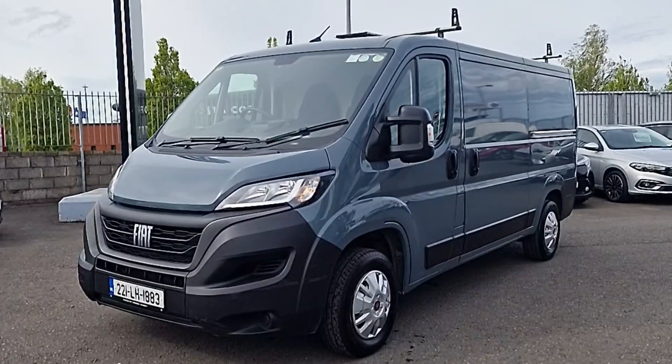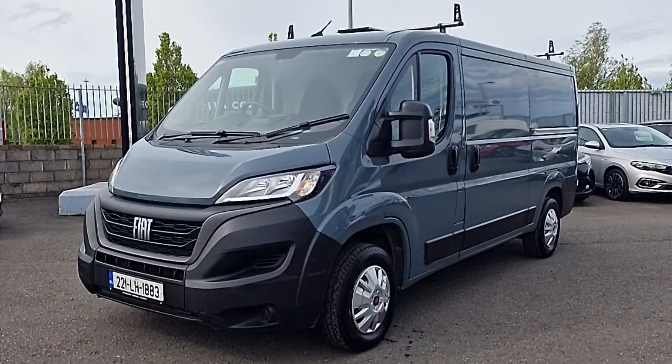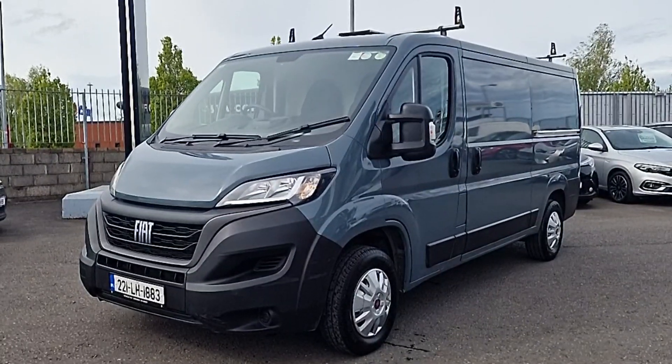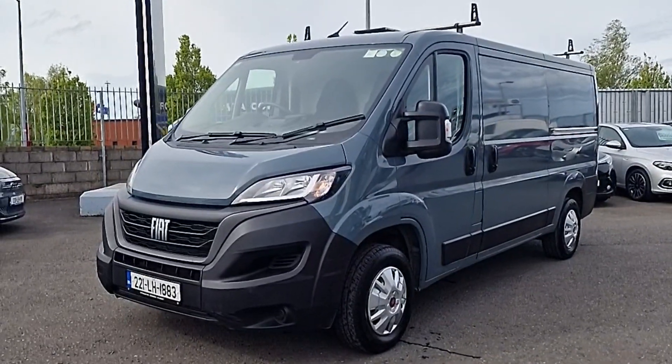Hi guys and welcome to Brian Reynolds Car Sales, the home of new and used Fiat Professional in the North East. Today I want to show you this fresh in stock 2022 top-spec Fiat Ducato. This is the 3.3 ton mid-wheelbase standard roof. It's got the 140 horsepower engine and Lanzarote grey metallic paint with all the extras.